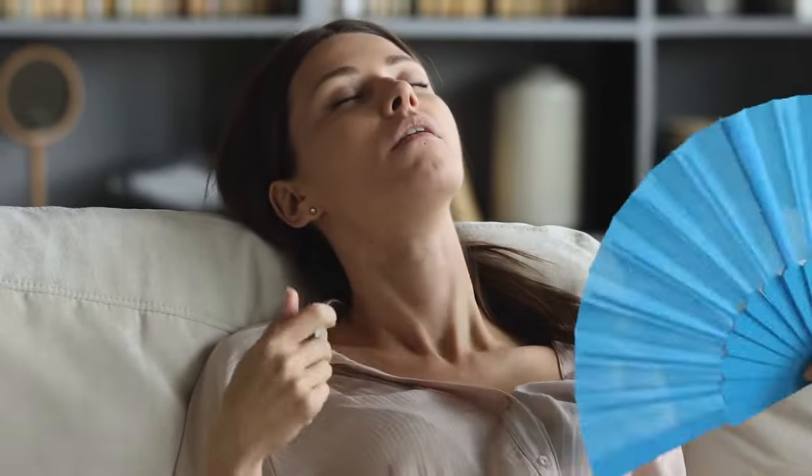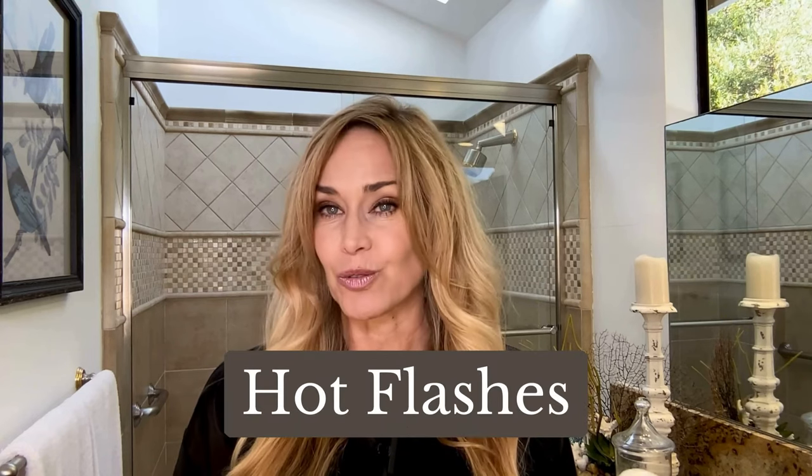Hi everybody, it's Brie at The Cellulite Sight. Tell me if you can relate to this. Have you ever just been going about your day, minding your own business, and out of nowhere it's like you're suddenly transported to the tropics, only you're wearing a sweater and there's no beach in sight? Yep, the dreaded hot flash strikes again.